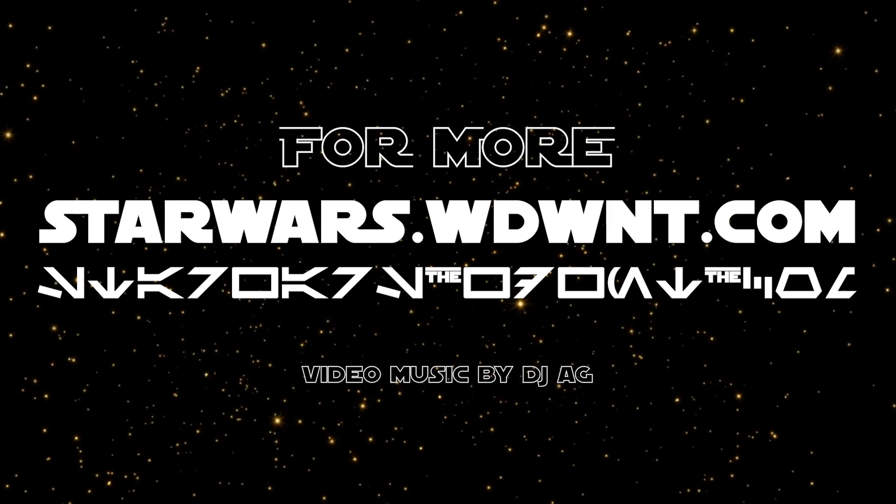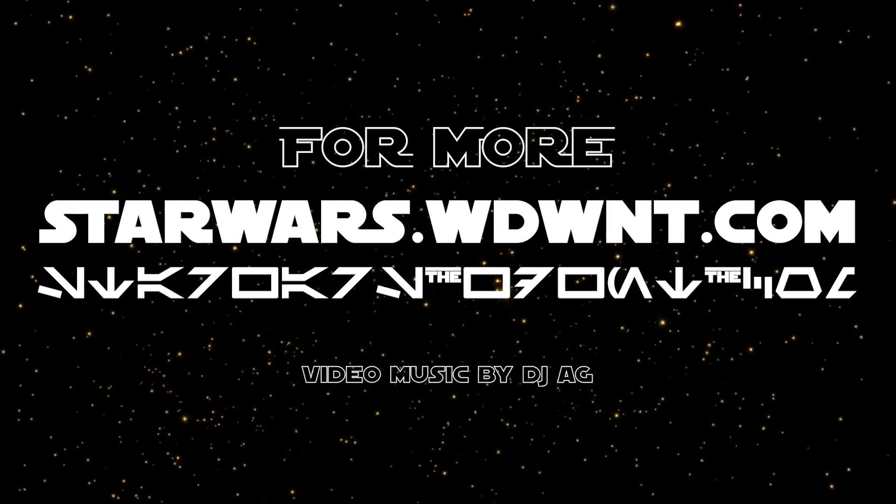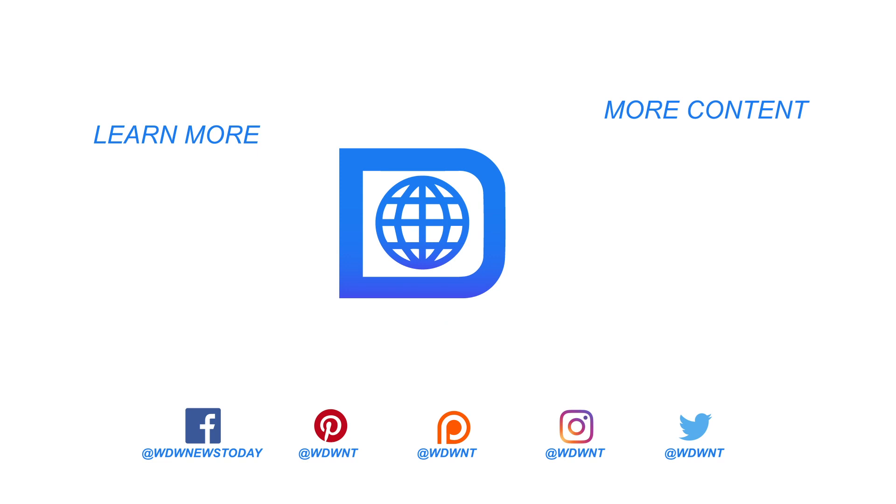If you're hungry for more news on Galaxy's Edge or just want to see the full detailed menus, go to StarWars.WDWNT.com. I'm Nathan Hartman, and may the Force be with you.